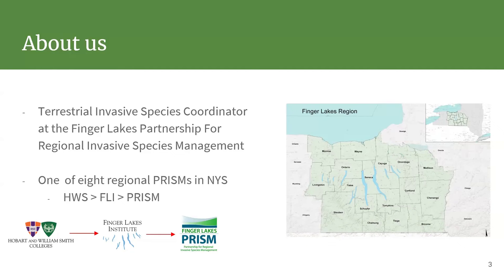My name is Matt. I'm the terrestrial based species coordinator for the Finger Lakes Partnership for Regional Based Species Management — try saying that five times fast. We shrink all that down into the Finger Lakes PRISM.